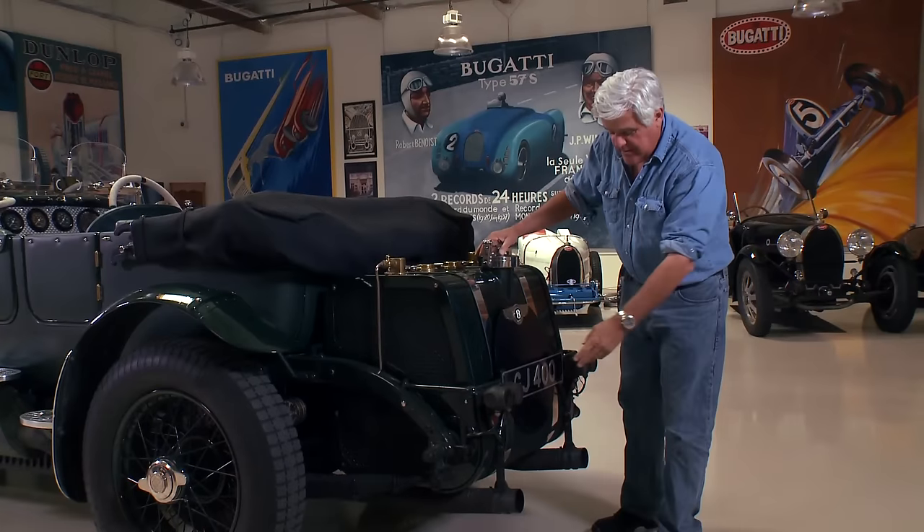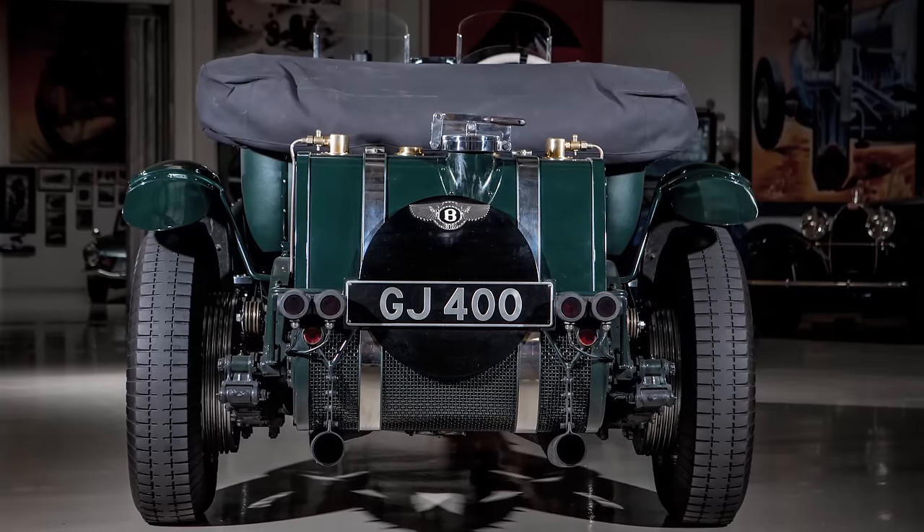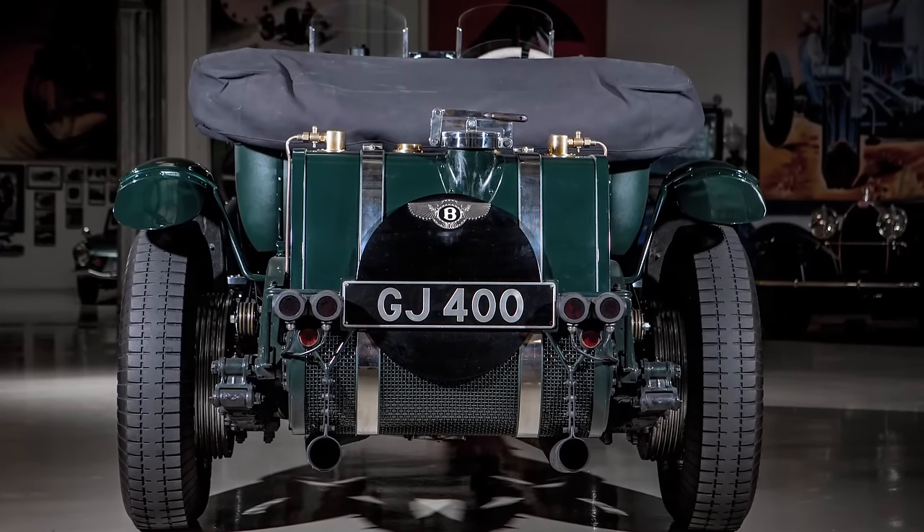Lock that thing down. Dual exhaust — look how big they are. And it's a proper four-seater car.